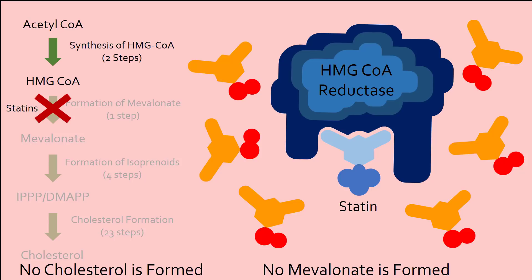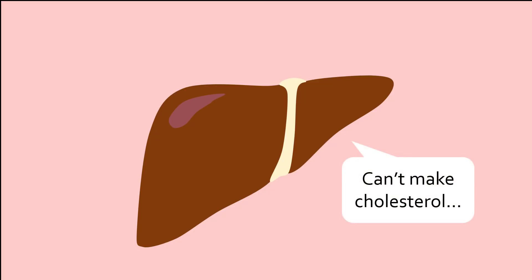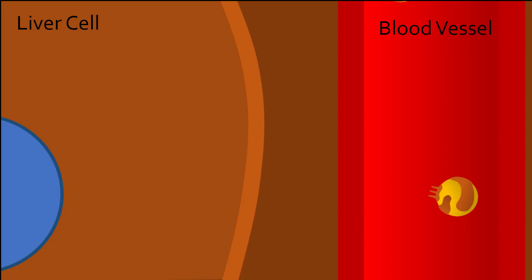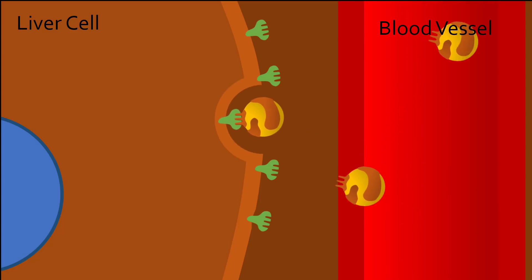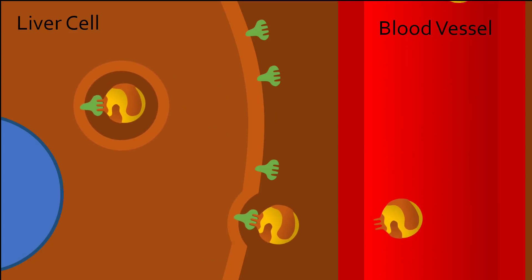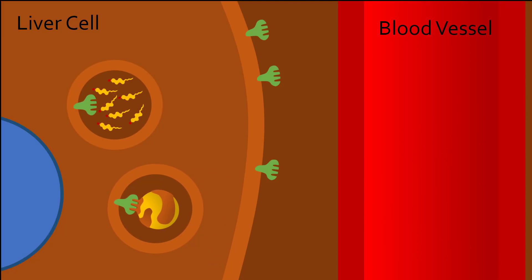So how does stopping cholesterol synthesis using statins affect LDL cholesterol levels in the blood? Without cholesterol synthesis, the liver now needs to look for other sources of cholesterol to create bile and other important compounds. The only major source of cholesterol left now is in the blood, packaged as LDL cholesterol. To reabsorb the LDL cholesterol, liver cells begin to express LDL receptors on their surface, which bind to LDL particles, internalize them, and break them down to obtain cholesterol. This removes LDL cholesterol from the blood, resulting in lower LDL cholesterol levels and a lower risk of developing plaque and cardiovascular disease.